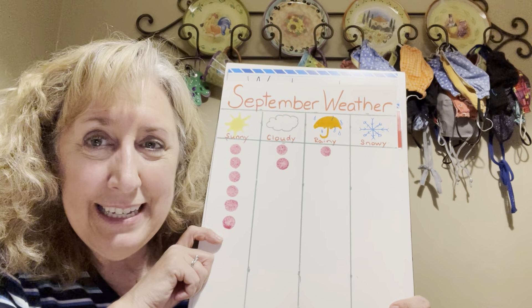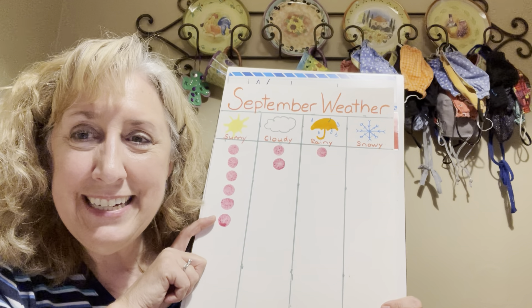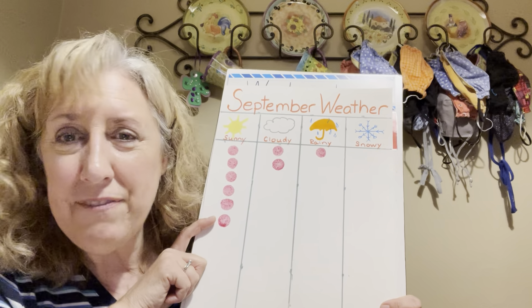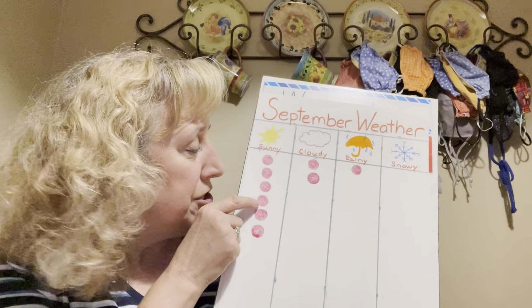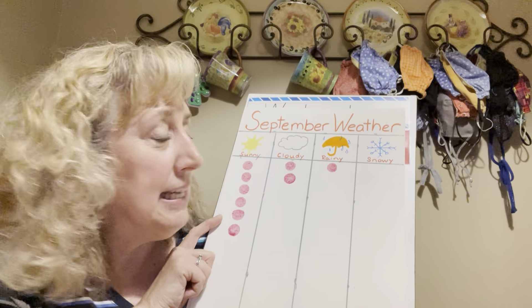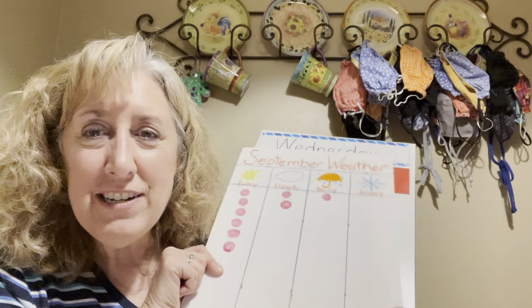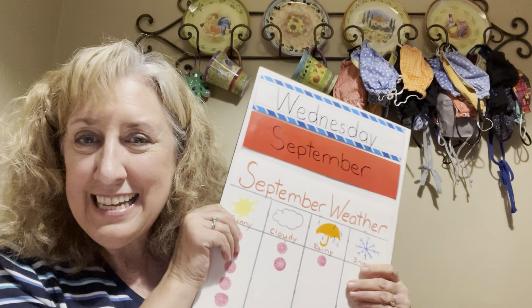Do any two have the same number? This has changed from yesterday. No — no two have the same anymore. We have zero, one, two, and then sunny has one, two, three, four, five, six. So no two have the same. That is our weather, our day, our date, and we talked about our letter S. I'm going to do our book in another video — otherwise the videos get too long and don't load. See you later, bye everybody!